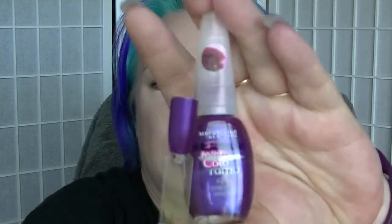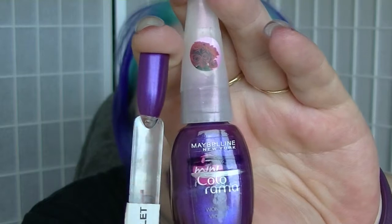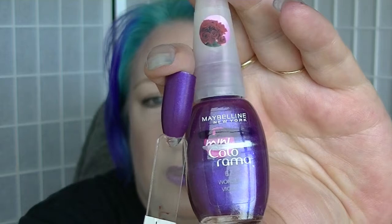I will start with my absolute favourite purple nail polish. This has been a favourite for a really long time — I'm almost halfway through the bottle. This is from Maybelline, from the Mini Colorama line. This is Wonder Violet. It's clearly purple but it has a shimmer, a sheen, a bit of a silver flash going on in there. There's what you see when you first look at it and then there's what you see afterwards. It's very much me — what you see is not necessarily what you're going to get.